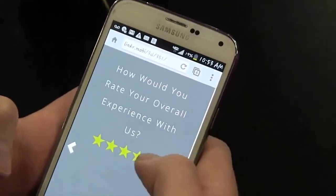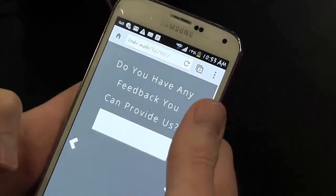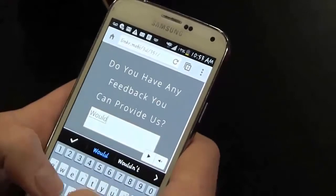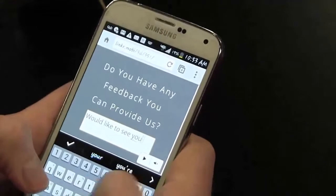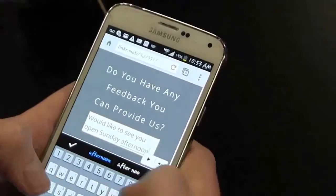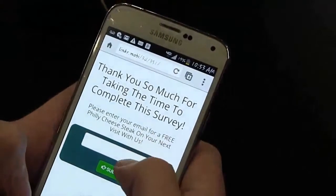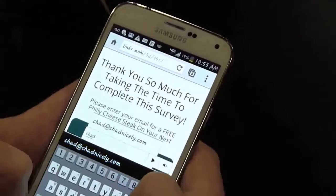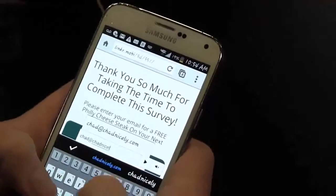Okay, how would you rate your overall experience with us? Five stars. Do you have any feedback you can provide us? I would like to see you open Sunday afternoon. Okay, and thank you so much for taking the time to complete the survey. Enter your email for a free Philly cheesesteak. Absolutely. I definitely want that Philly, so I'll just do chad@chadnicely.com.